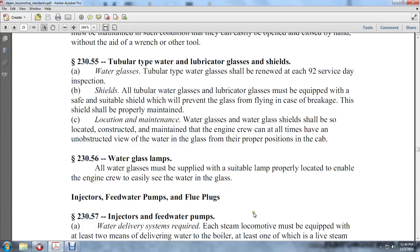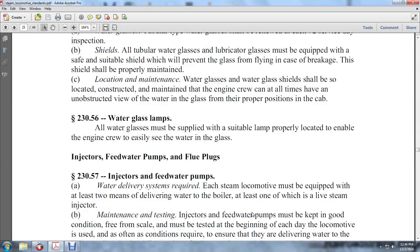230-56: Water glass lamps. All water glasses must be supplied with a suitable lamp located to enable the engine crew to easily see the water in the glass. Injectors and feed water pumps — water delivery system required. Each locomotive must be equipped with at least two means of delivering water to the boiler, at least one of which shall be a live steam injector.